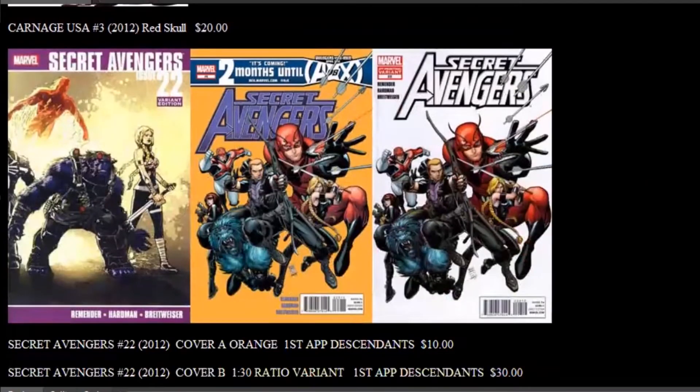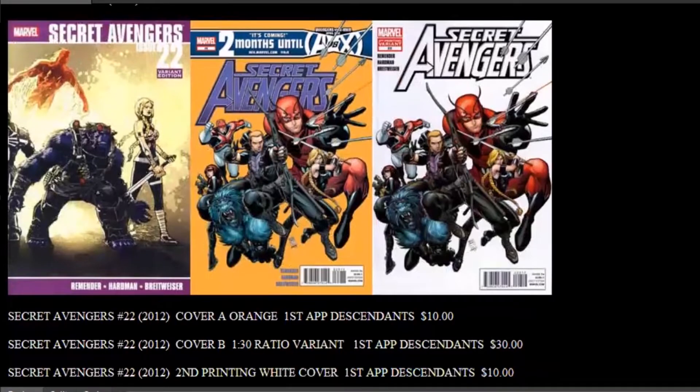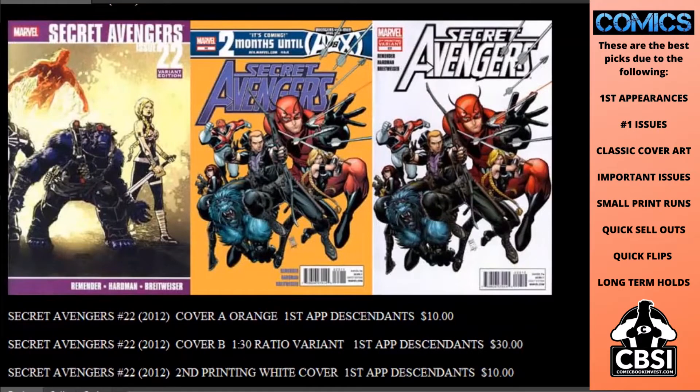Out this month we had Secret Avengers number 22, with a bunch of variant covers and all of these potential future books to watch out for. We have the first appearance of the Descendants in this issue. Cover A is orange and currently at only $10. There's a second printing white cover also at $10, and the rare 1-in-30 ratio variant at $30. Quite affordable books right now.